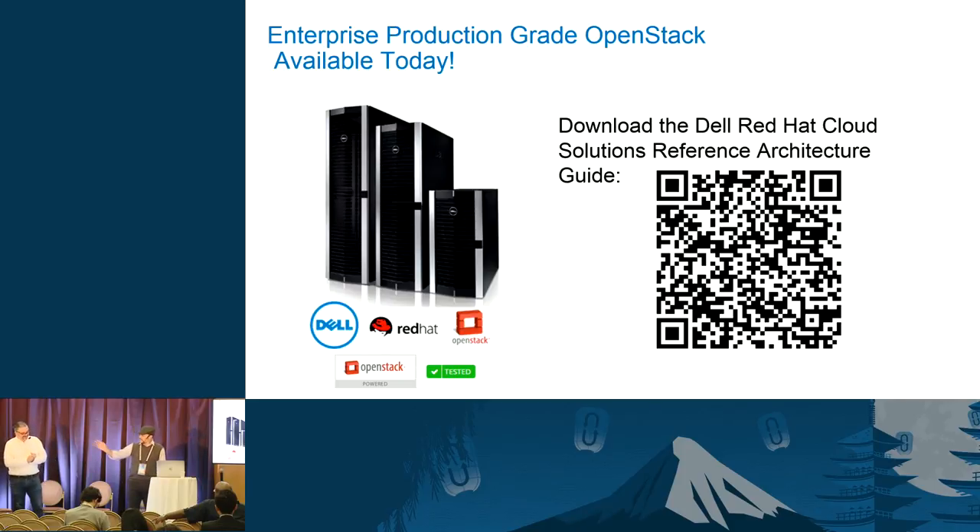I have up on the screen a QR code for the reference architecture — you can scan it to download it quickly and easily. Otherwise, just search for 'Dell Red Hat OpenStack reference architecture' in Google and you'll find it on the Dell website. Thank you very much.